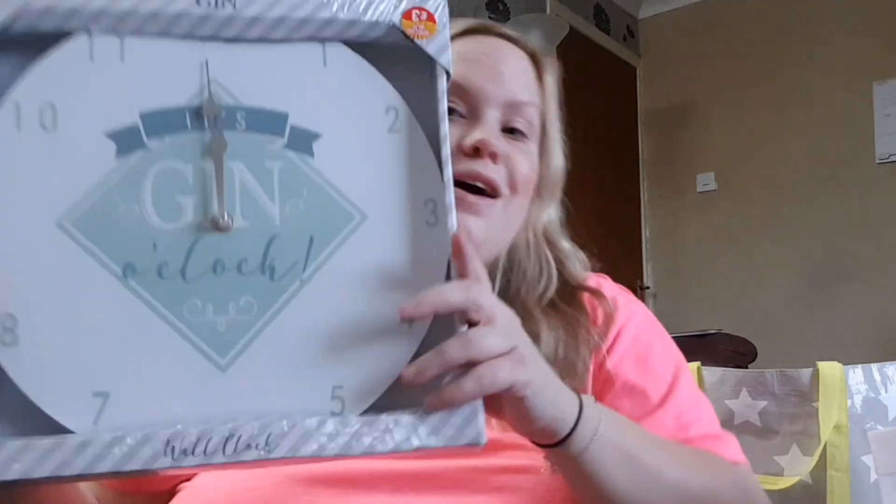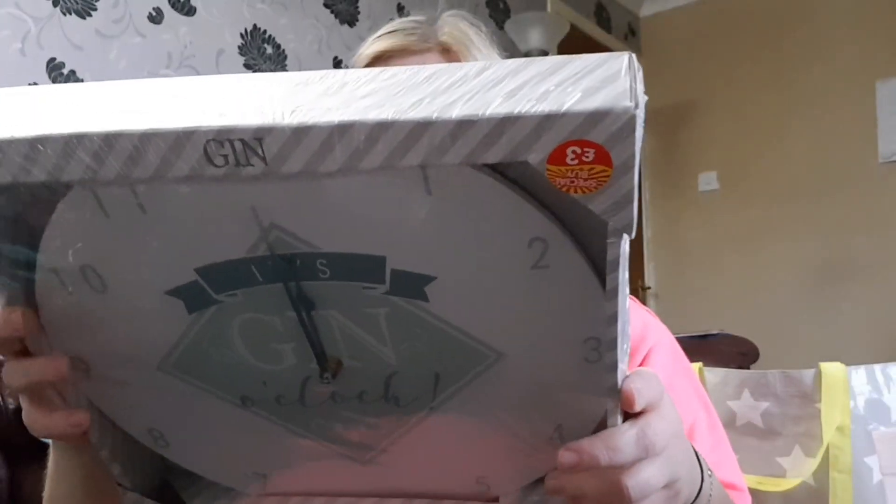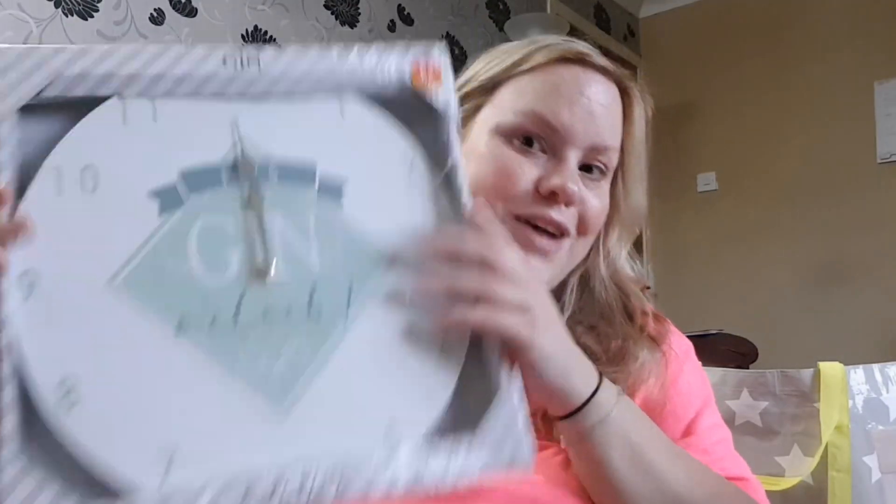I picked up a serrated slotted spoon by Russell Hobbs for £2.49, because I just want new things — we've had our old stuff for years and my dad used to hoard. Then I picked up this for a laugh — it was £3. It says 'Gin O'Clock' and I thought it would be cool to go in my kitchen. I don't know how well it'll work but my friend thought it was funny too.